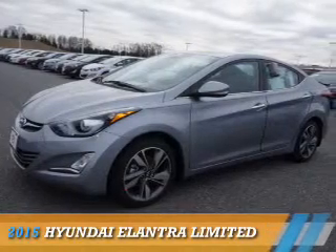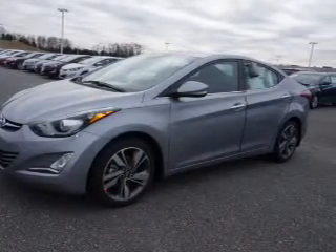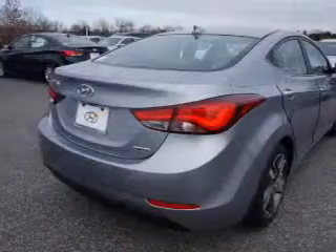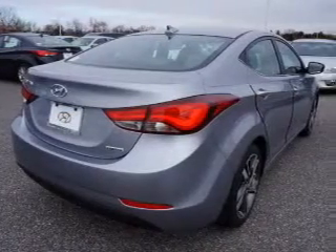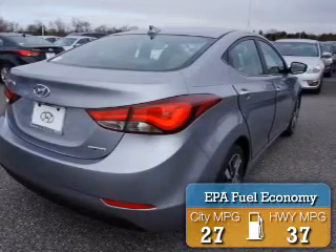Presenting the 2015 Hyundai Elantra. It's powered by front wheel drive, a 1.8 liter 4 cylinder engine, and an automatic transmission. Great fuel efficiency saves you money by requiring fewer trips to the gas station.